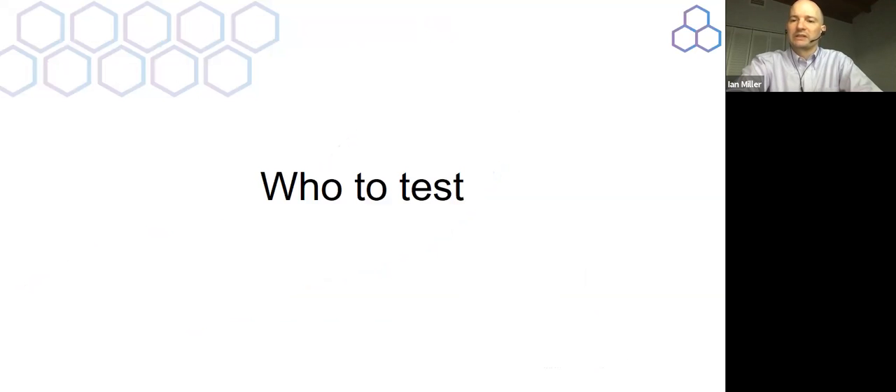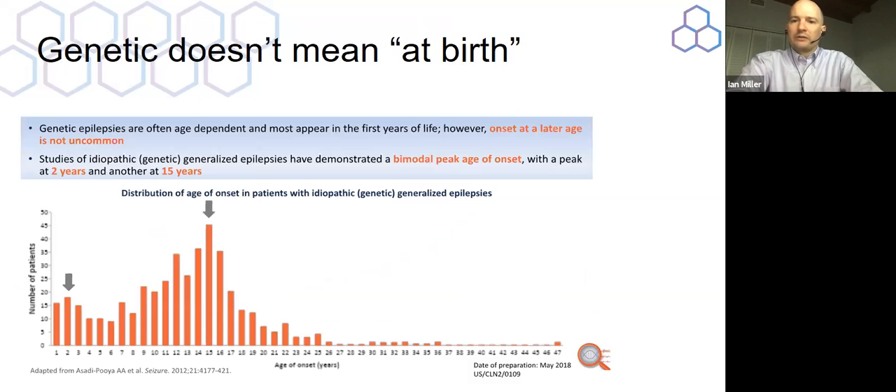So the question is: who deserves testing? The answer is that really everybody deserves testing. I'm a pediatric neurologist, so that's the focus of a lot of my data. But it doesn't matter if your epilepsy started when you were a teenager — there can actually be an identified genetic cause even when epilepsy presents at 15 years of age, which is a second peak for identifiable causes. Or even later — 23, 36, 47 years of age — that actually has an identifiable cause. I would say that any person with a single seizure in their life deserves genetic testing.